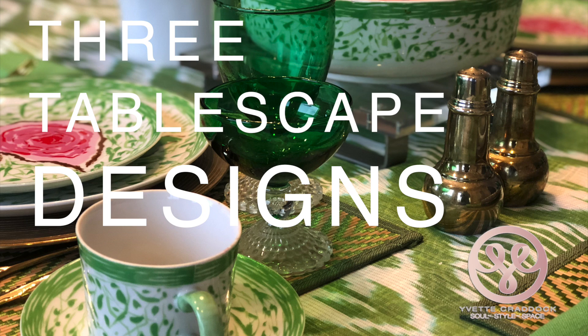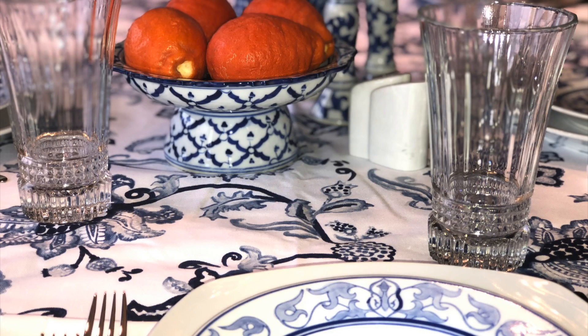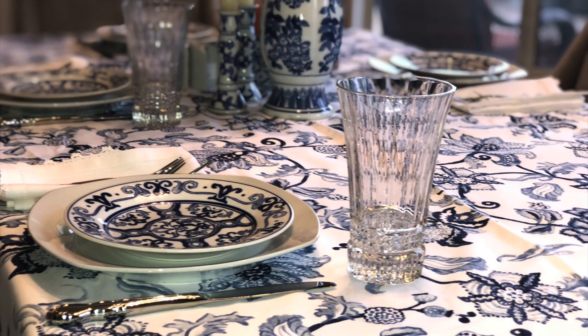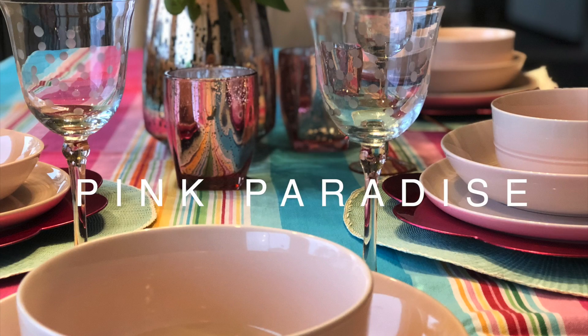Hi, it's Yvette Craddock from Yvette Craddock Designs, here to show you a few really beautiful and fun ways you can design your tables for family dinner time. Now that we have time to reconnect around the table, make it fun, make it festive, and build those bonds.